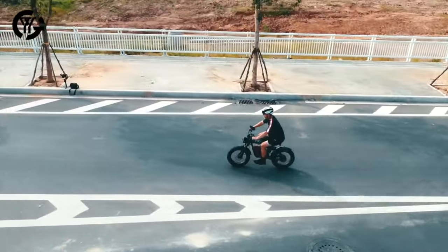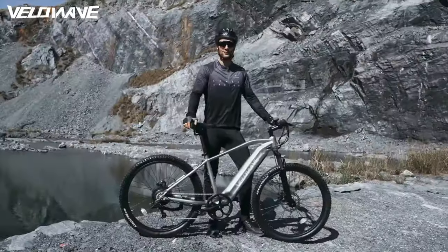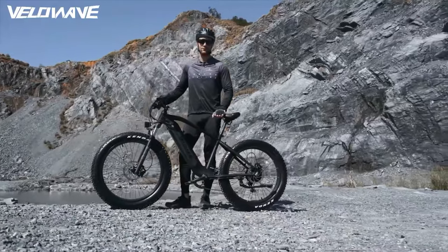So that's the list of Amazon bestsellers for fat tire e-bikes. If you enjoyed this video, be sure to like, subscribe, and share. Thank you for watching.